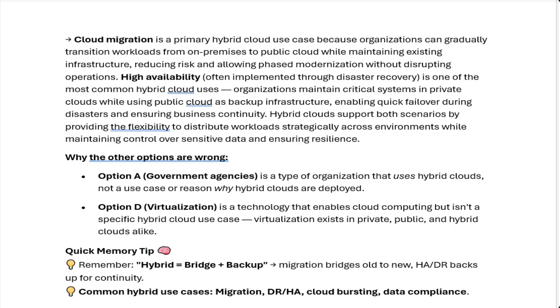Cloud migration is a primary hybrid cloud use case because organizations can gradually transition workloads from on-premises to public cloud while maintaining existing infrastructure, reducing risk and allowing phased modernization without disrupting operations.